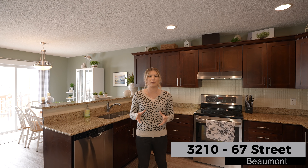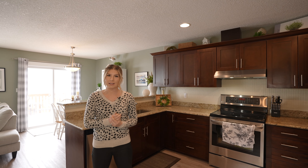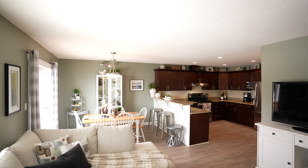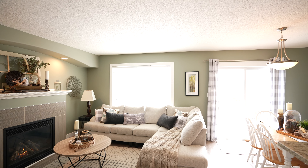At around 1,500 square feet, 321 067th Street is not only very well maintained, but it also has some recent upgrades, including the brand new vinyl plank flooring. You'll love this open concept living space, and of course the large kitchen with granite countertops, stainless steel appliances, and great quality cabinets.